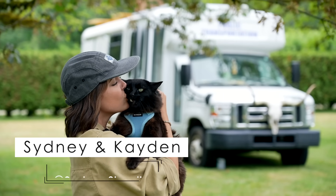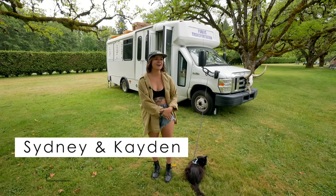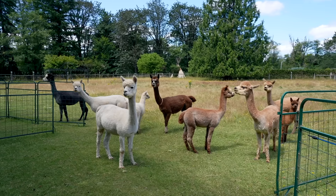Hi, I'm Sydney and this is my cat Kaden, and this is our shuttle bus. We are on an alpaca farm in Sandy, Oregon right now.